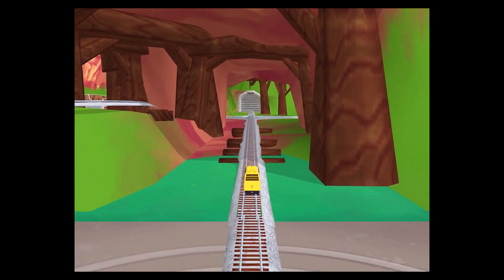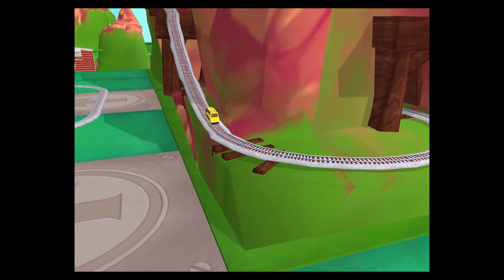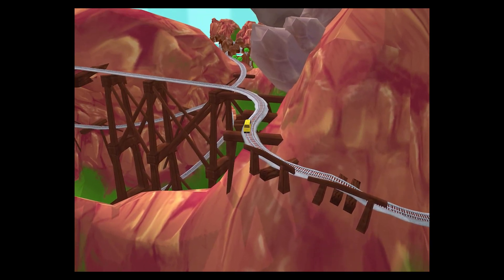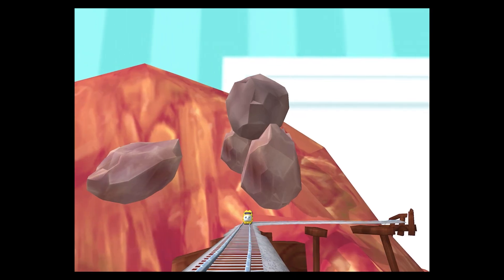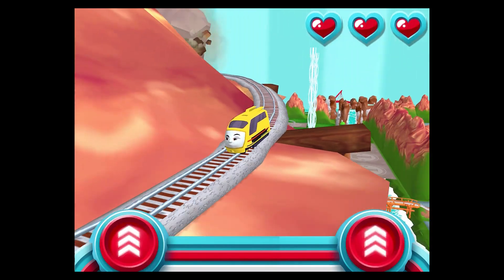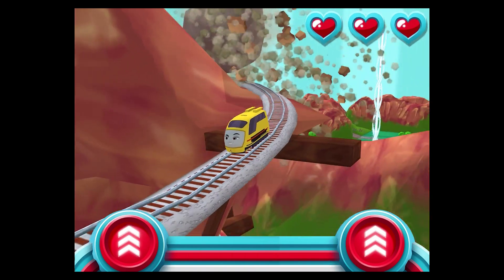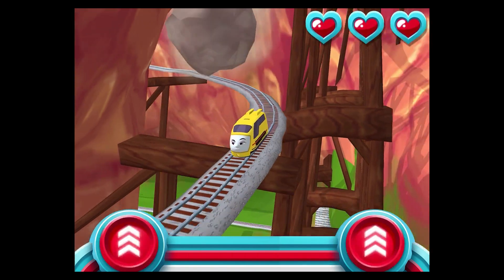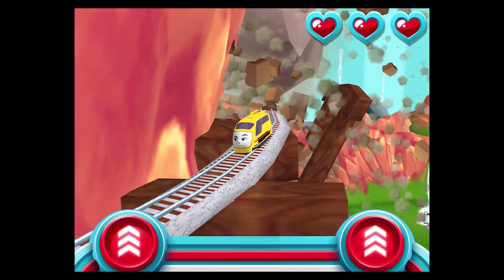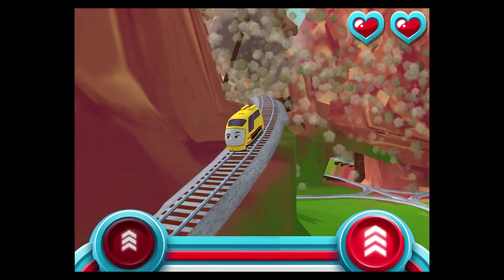Boulder Cliffs is a crazy race to the finish. Look how super duper your train set is! Watch out for that rolling boulder — it's coming in fast! Help your engine race down at super light speed before it catches up. Super cool!